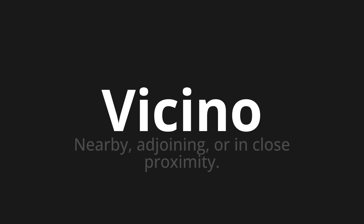Let's say it all together. Vicino. Vicino. Vicino.